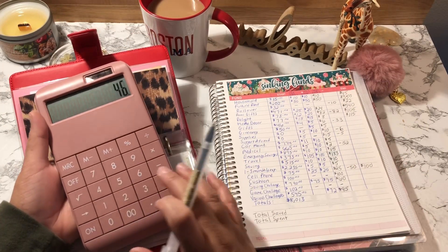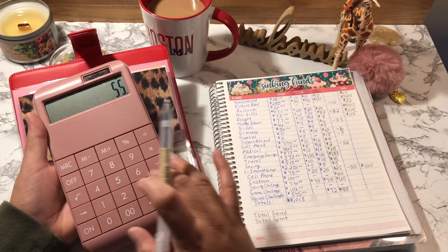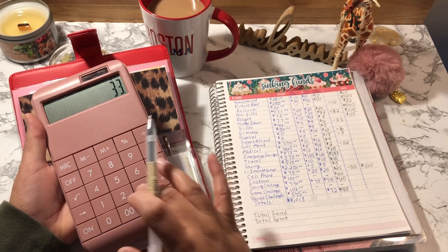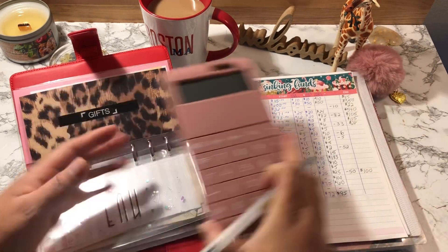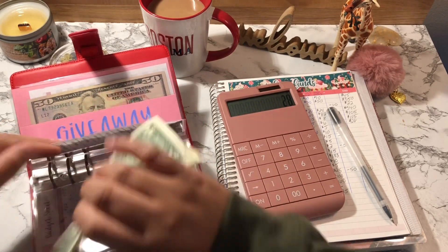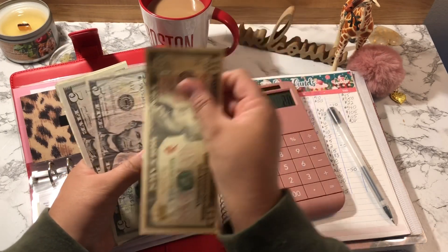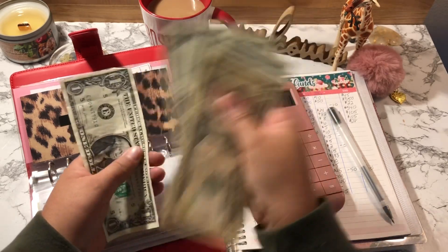Gifts started off with $46, I added $4, $5, and $6, and then I deducted $33, so Gifts should have $28. Counting: 10, 15, 21, 22, 23, 24, 25, 26, 27, and 28. Correct.